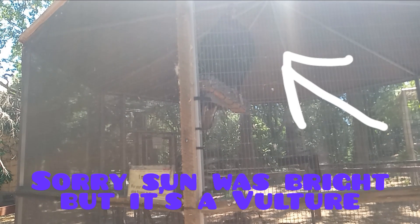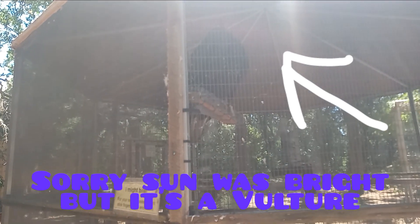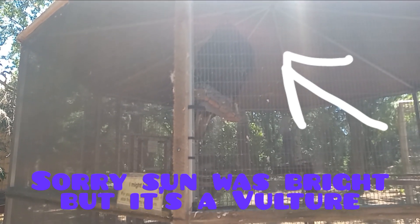Hi guys, welcome back to another video. In today's video I'm at a little place where you can see animals, and the first animal I'm about to walk up to is a vulture. There's a vulture right there — I can't really tell because of the sun, but yeah, it is a vulture.